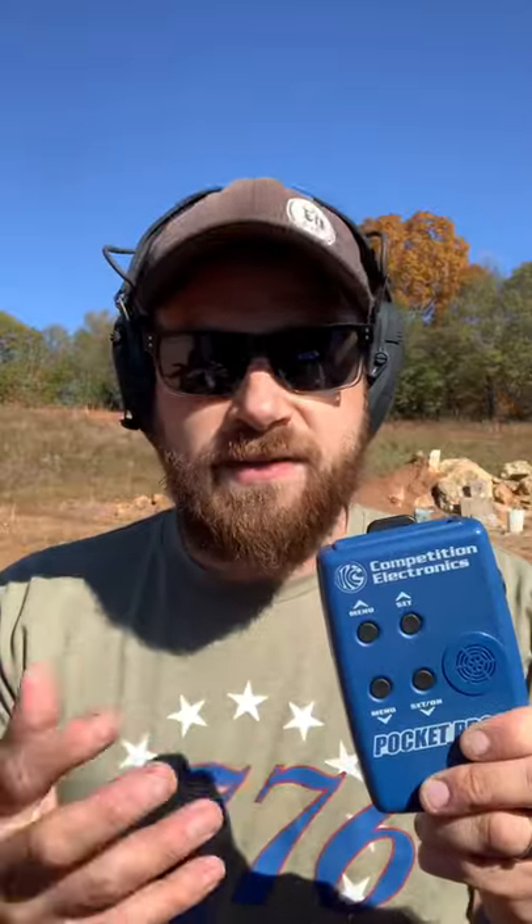One: how quick are you to get to your gun after the beep goes off — it's going to give you that time. Two: how quick are you between shot to shot, whether you're transitioning or just measuring your trigger time — it's going to give you your split times.